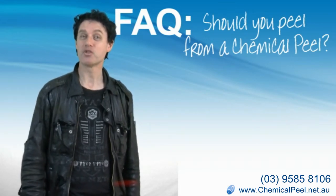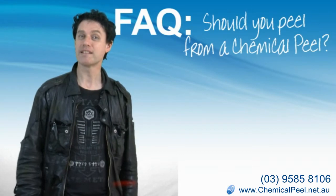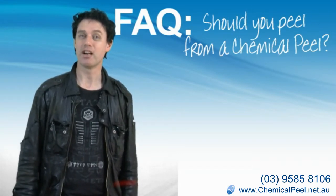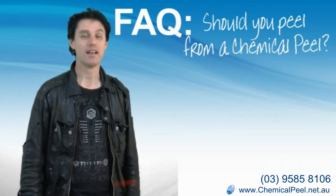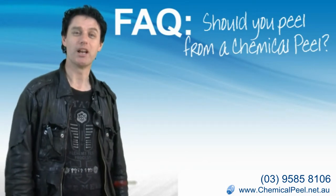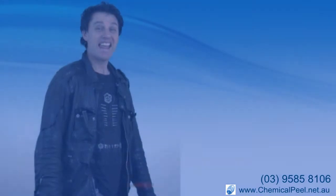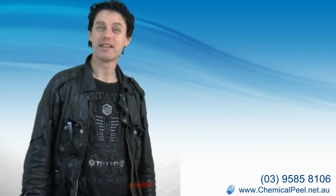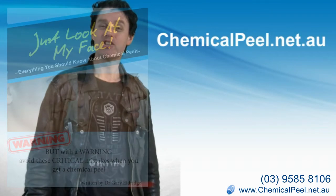Especially if you're smart enough to use the right skin care products recommended by your doctor for your skin type, designed for people who have just had a chemical peel. I'm Gary Eldridge at Bayside Swan and I'll talk to you later. To find out more, you should call your doctor, or you could download my guide to chemical peels from my website, chemicalpeel.net.au.